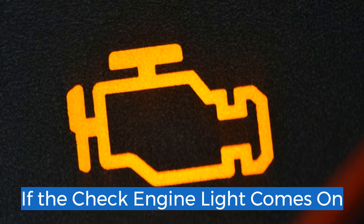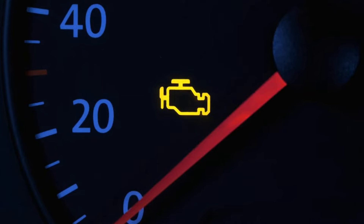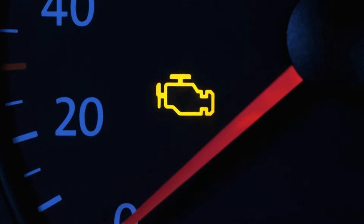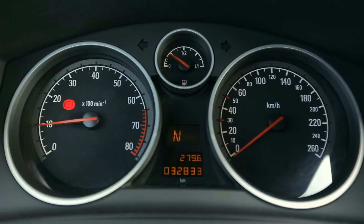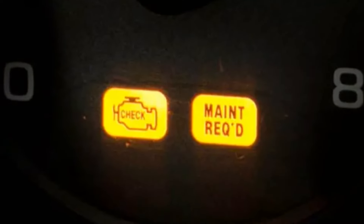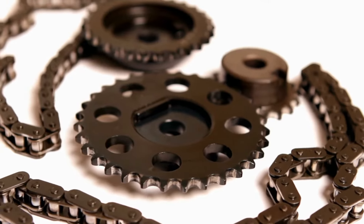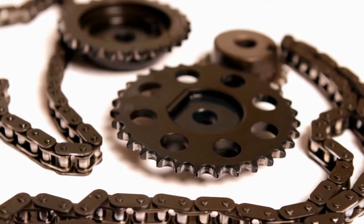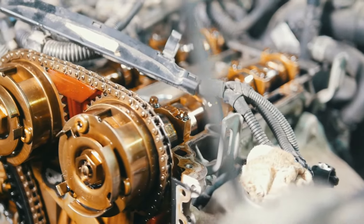1. If the check engine light comes on. Several anomalies can trigger the check engine light, and one of these could be a faulty timing chain. When a car's computer detects an issue, it will display warning lights indicating the need for further investigation. The check engine light may come on when the onboard computer senses something is wrong with the engine's operation or emissions system. A stretched timing chain can cause various problems, such as increased emissions and poor engine performance. A mechanic will need to inspect and diagnose the issue if you're unable.